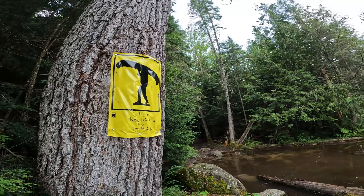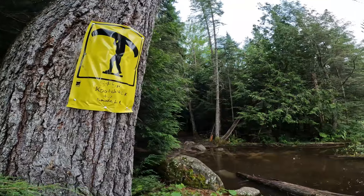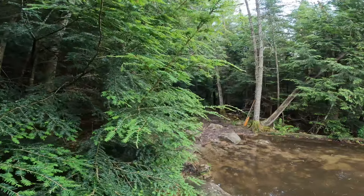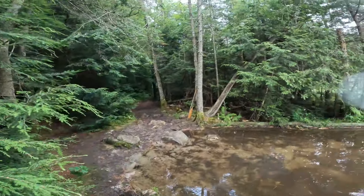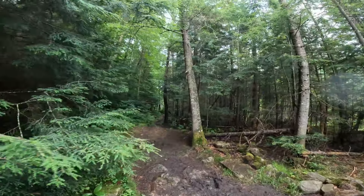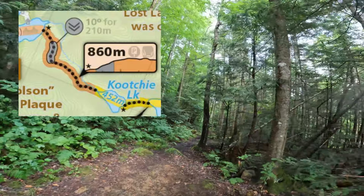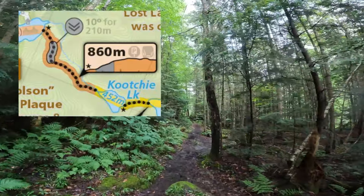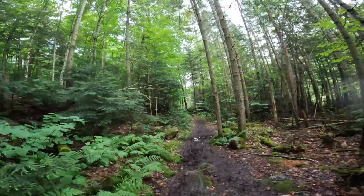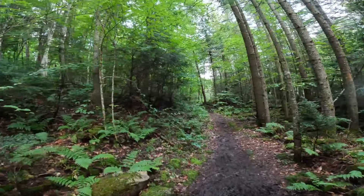This is the portage to Smoke Lake. This is probably one of the harder portages in Muskoka X, and it's fun. It's a bit of a mud show at the beginning, but we'll see how it is in a couple of months. It's mid-July, so I'm sure it'll change a bit.